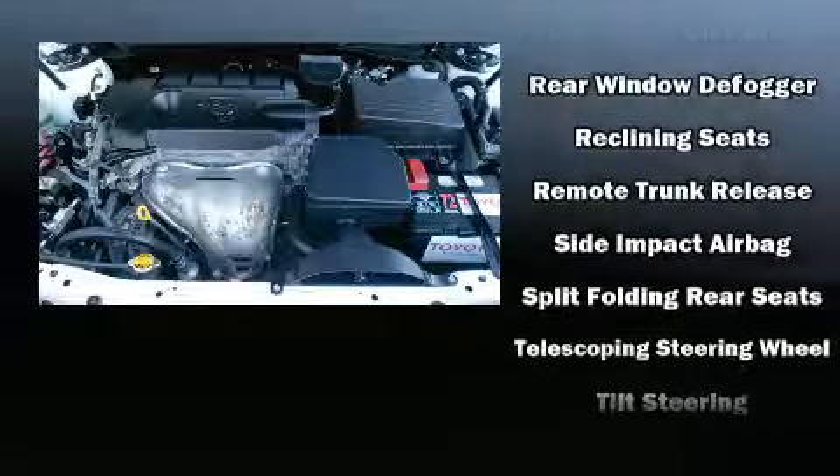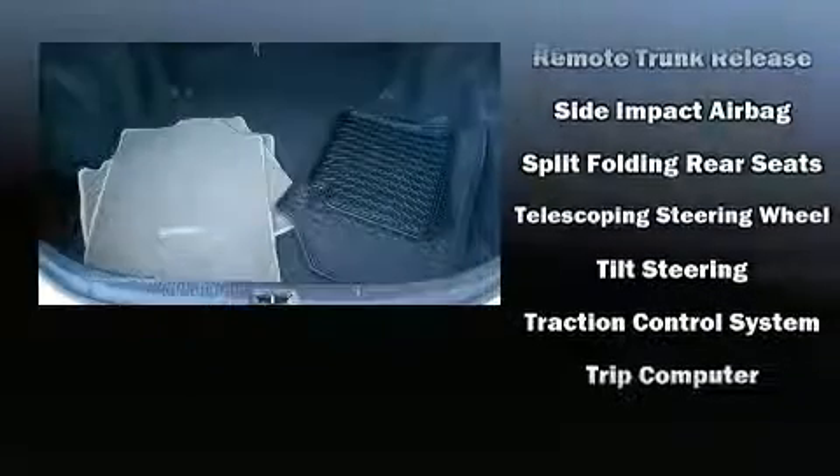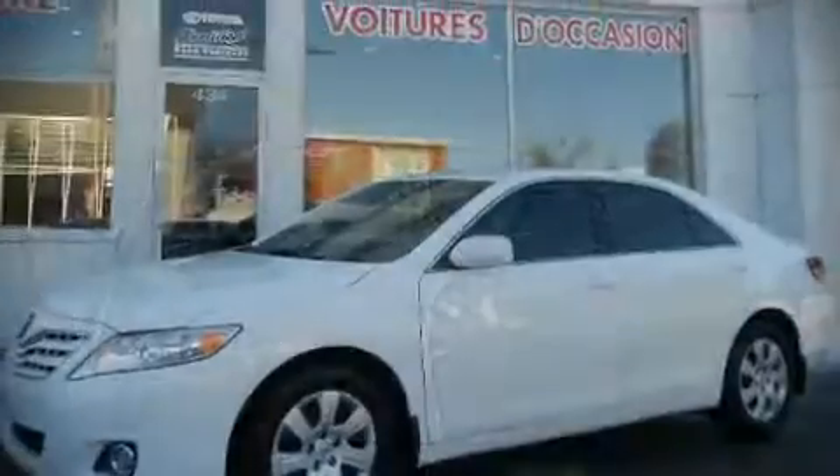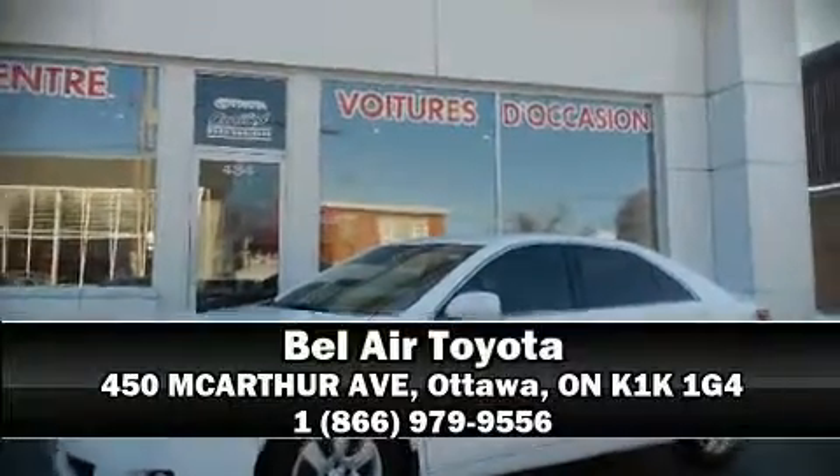In the event of a rollover collision, side-curtain airbags provide additional protection for outboard-seated passengers. Stop by our dealership or give us a call for more information.